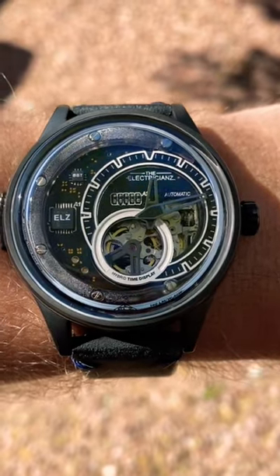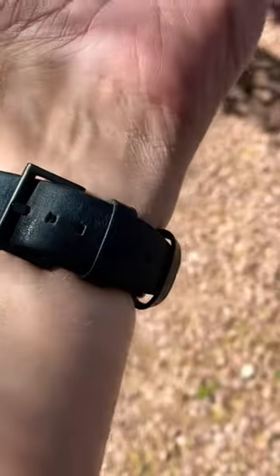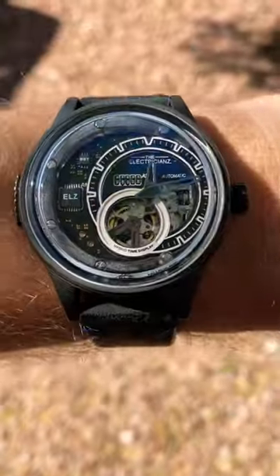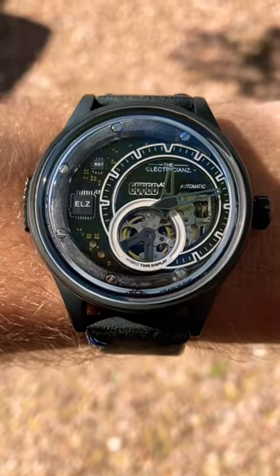Wade's watch of the week is this watch from the Electricians. This hybrid mechanical watch is the hybrid E-Gun. There are actually a few different color variations on this piece from the Electricians, and it is a truly unique piece, right down to the lighting display.